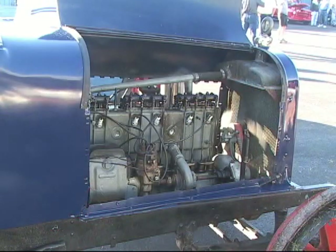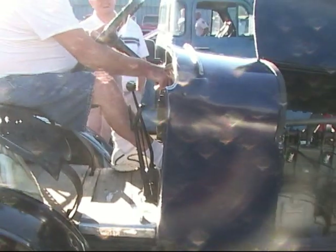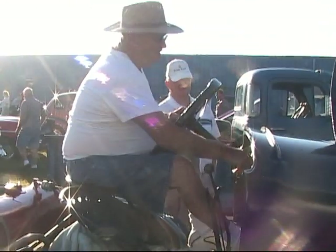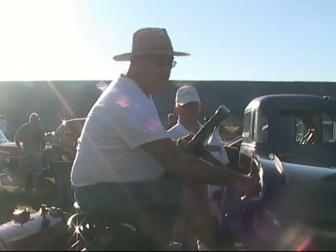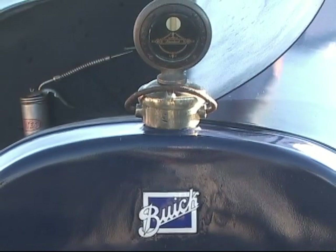I bought it out in Illinois, out of an old canning factory. It had sat for years and was all one solid piece, so I got to playing with it, got it all loosened up, got it running, and painted it, and here it is. So in 1916 or 1918, you could take the old family Buick, go to Sears, buy a kit, and turn it into a tractor?